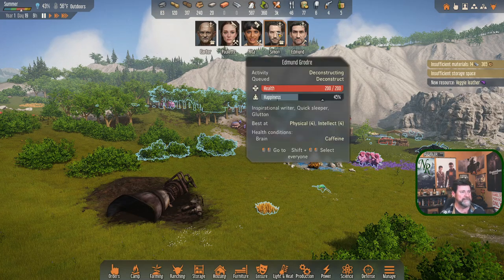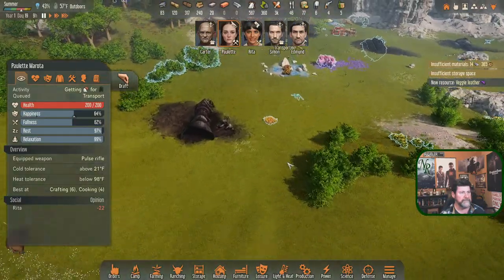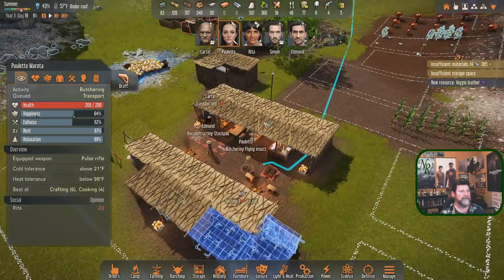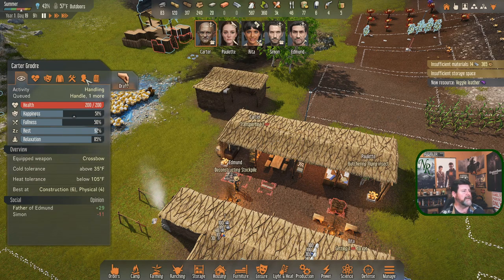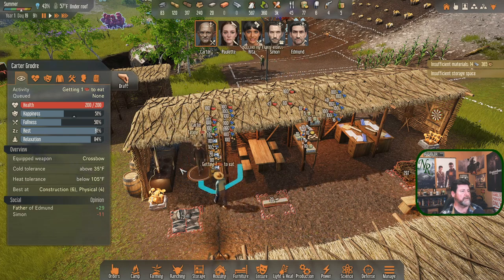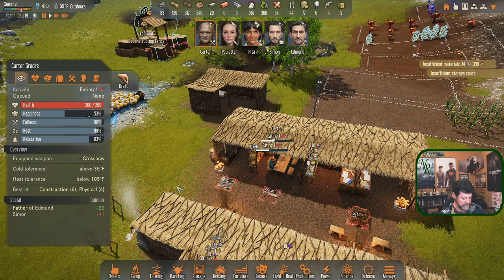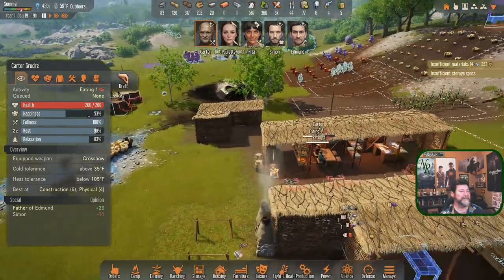Simon's going to transport that. Paulette, you're still working on crafting - come out here and butcher. Carter jumped into cooking - did I do something wrong? Handle, handle, handle. Carter's getting and eating. Once he gets done I'll just give him a hard reset and get him to do something else.